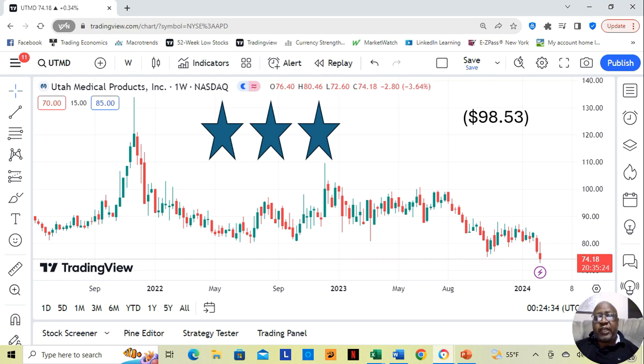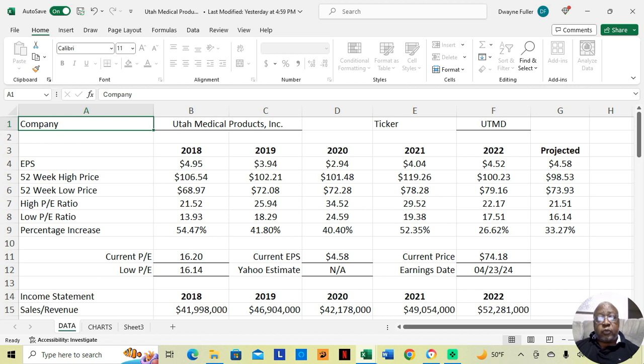So having said that, let's jump into the fundamentals on this stock. Utah Medical Products, ticker symbol UTMD. Over the last five years, let's look at where their price has gone. In 2018, at their low price they were at $68.97, and at their high price they were at $106.54. That was an increase of 54.47% during the course of the year.